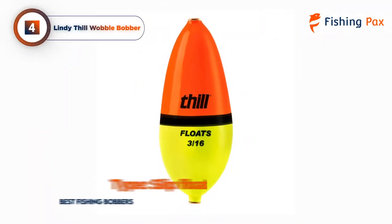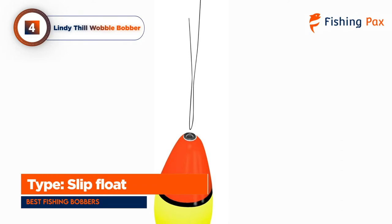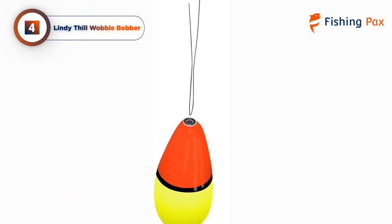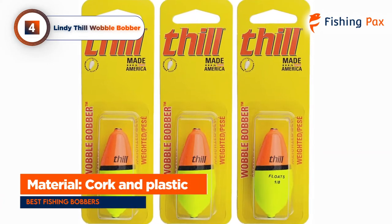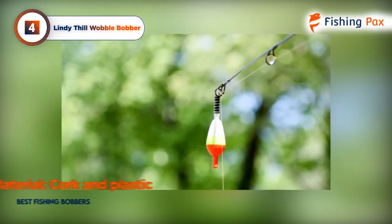Taking the fourth spot, we have the Lindy Thill Wobble Bobber. This slip float has made a name for itself in certain fishing circles and has become essential in some anglers' arsenals. The aerodynamic shape and internal weighting system make this arguably the longest casting slip float on the market.